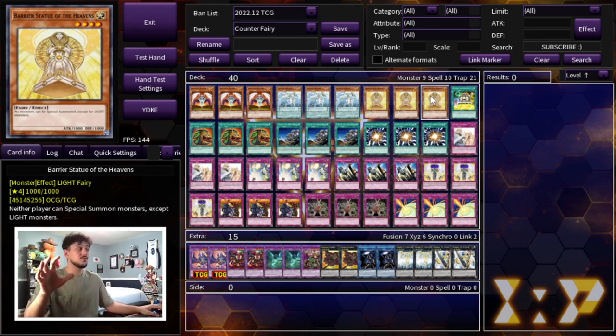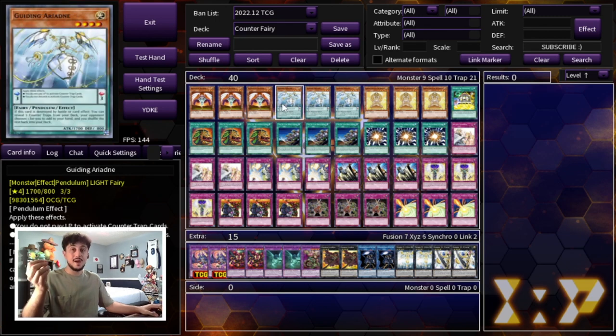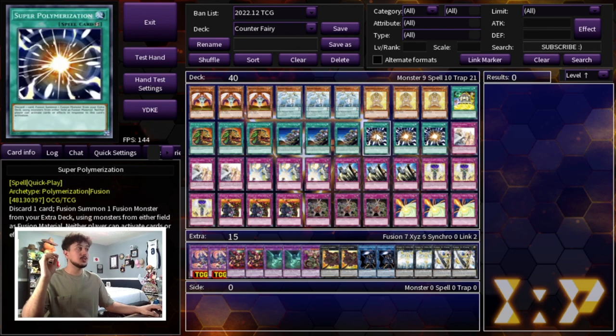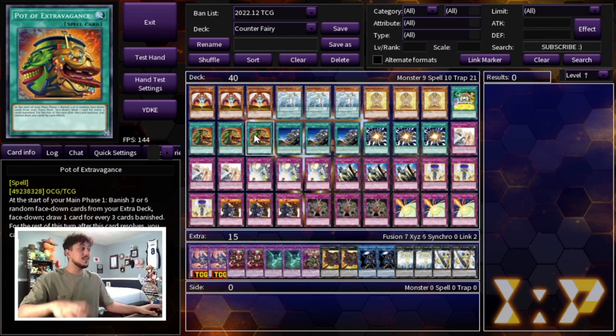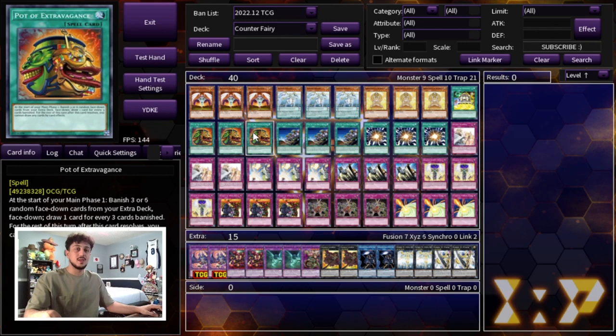We're playing one Double or Nothing. Your monsters are all pretty low attack, so if you can't OTK right away, Double or Nothing gives you that option. We also use the Utopia package in the extra deck. We're playing three Pot of Extravagance over Pot of Prosperity because in a counter trap deck like this, you want to see as many cards as possible and get into your monsters fast. Extravagance gives you a plus-one, while Prosperity is more of a one-for-one.